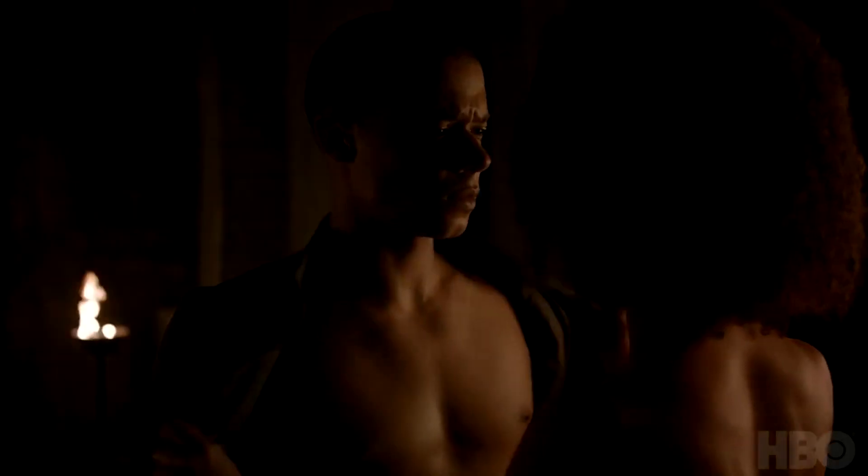Here we have Grey Worm and his handmaiden — similar to another character's name, it escapes me. And then we have what looks like Oberyn's paramour with — ah — Yara Greyjoy, Theon's sister. It looks like they're having a little romantic rendezvous in order to solidify their alliance perhaps.